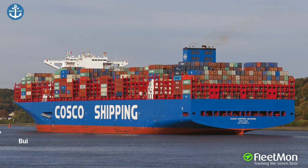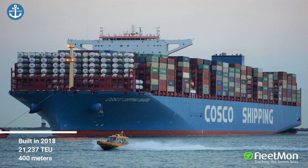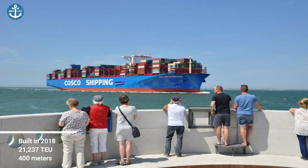COSCO Shipping Universe was built in 2018 by the China State Shipbuilding Corporation, sailing under the flag of Hong Kong. It has a maximum speed of 22 knots.